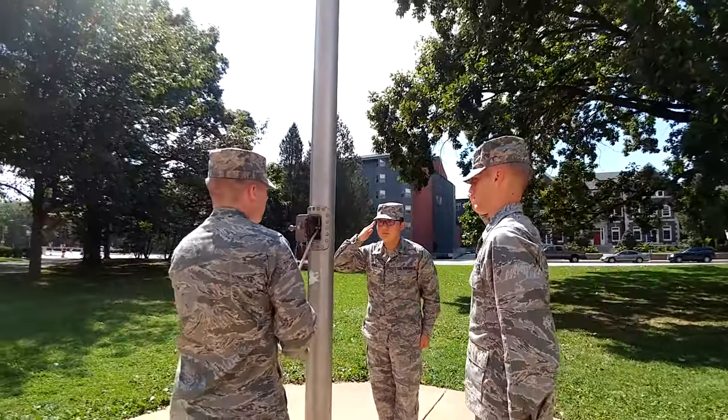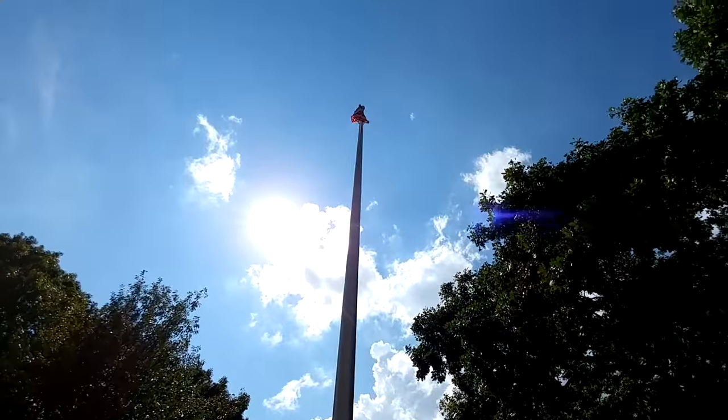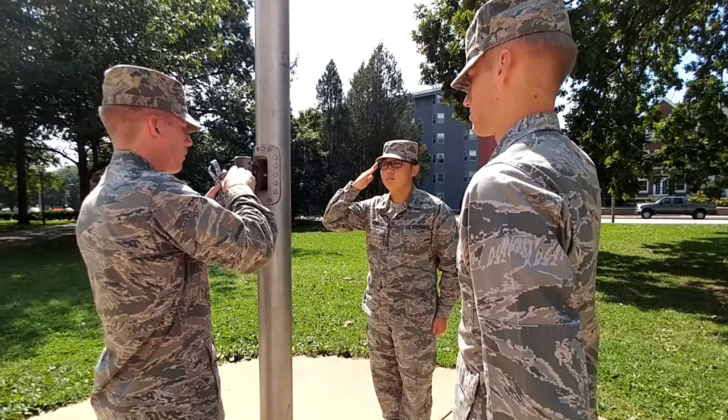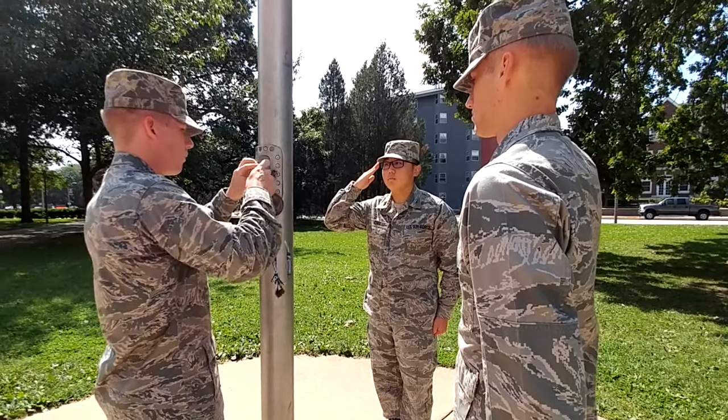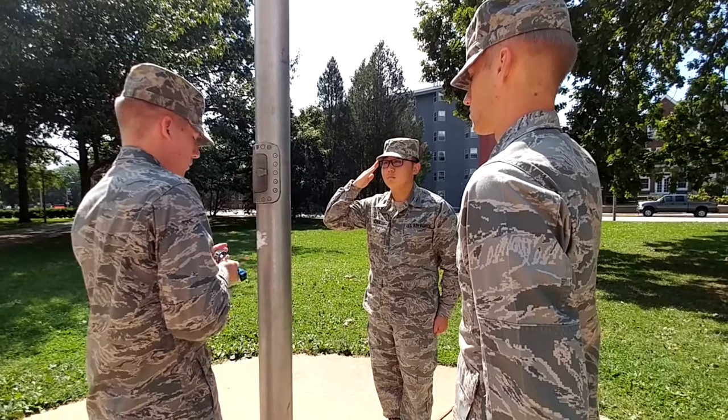The Color Bearer will come to attention and the Commander and the Color Bearer will give present arms. The Key Bearer will hoist the colors as fast as possible. Once the rope is secure, the Key Bearer will salute and hold their salute until the Commander calls order arms.